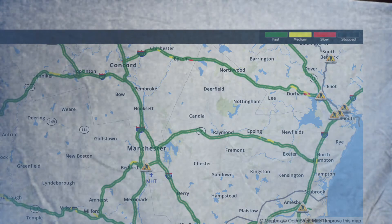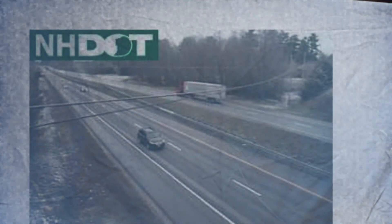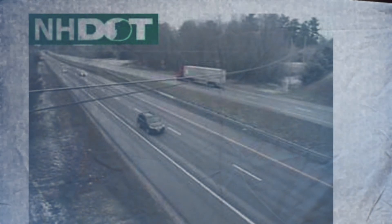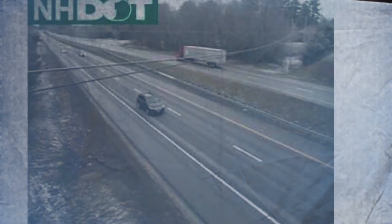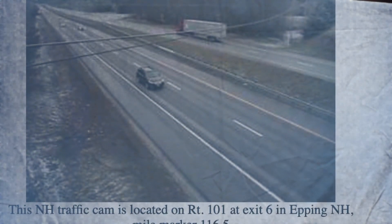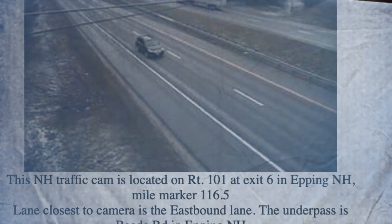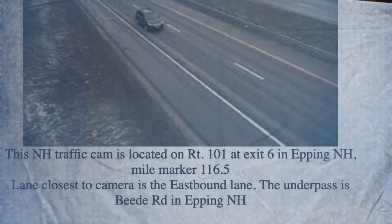And that is a look at your morning traffic map this morning. Now let's take a look at your traffic cam. Here is a look at your Route 101 traffic cam in Epping, New Hampshire. As you can see, there are a few cars on both sides of the highway, and you can see little lights of snow on the side of the roadway of Route 101. Route 101 traffic cam is provided by New Hampshire DOT.